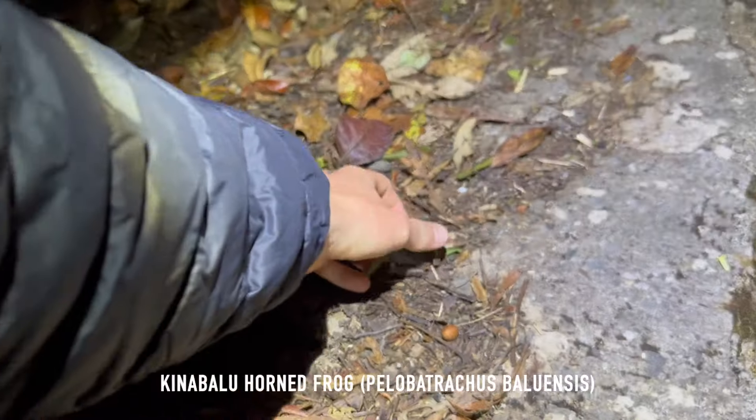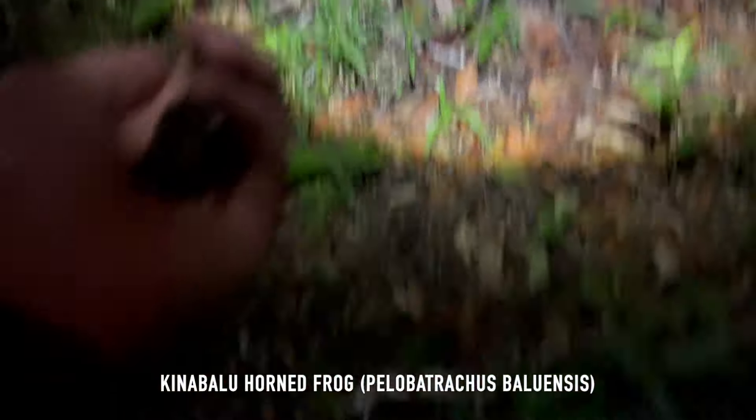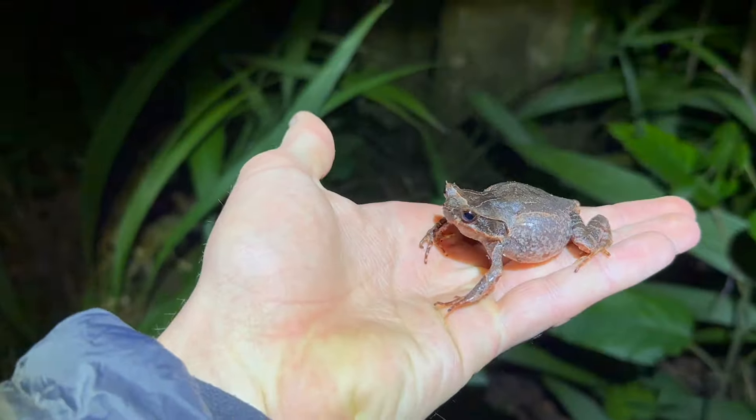A little Kinabalu barley horn frog on the road — first one of these for the night.